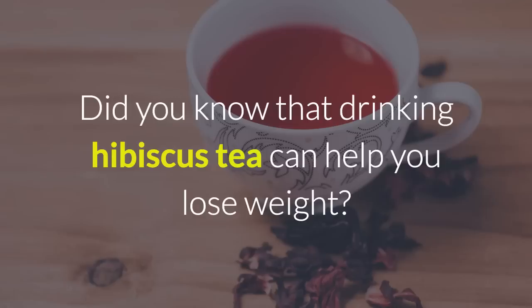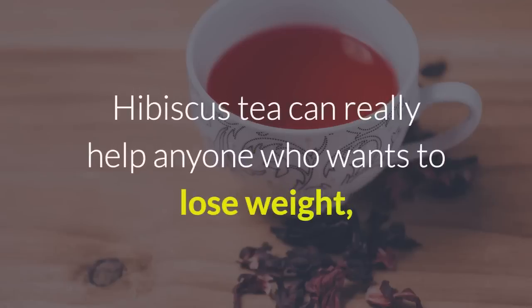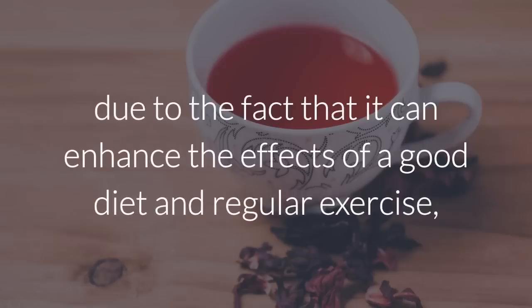Did you know that drinking hibiscus tea can help you lose weight? Hibiscus tea can really help anyone who wants to lose weight, due to the fact that it can enhance the effects of a good diet and regular exercise.